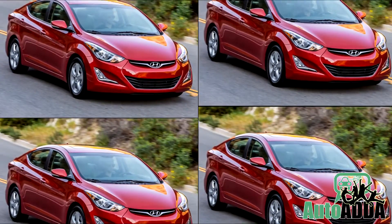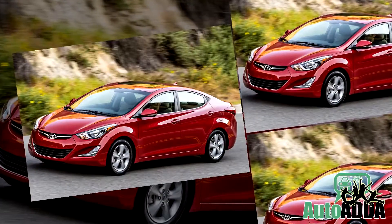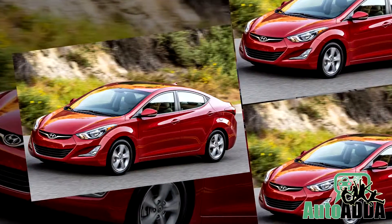Hence, that was our take on the 2016 Elantra. Let us know what you will miss on this new Hyundai Elantra in our comment section below.